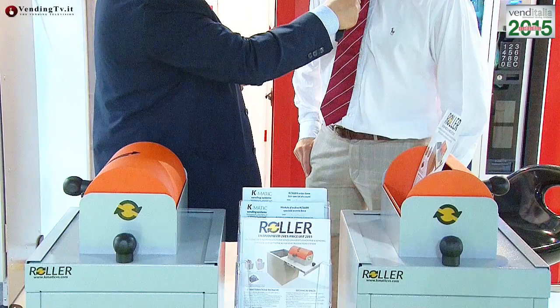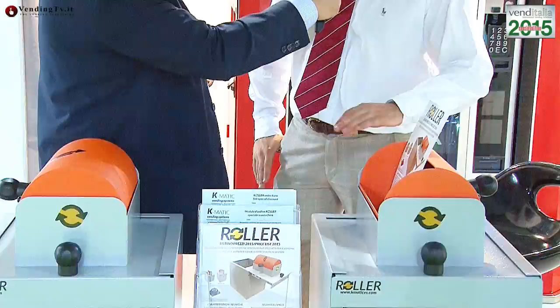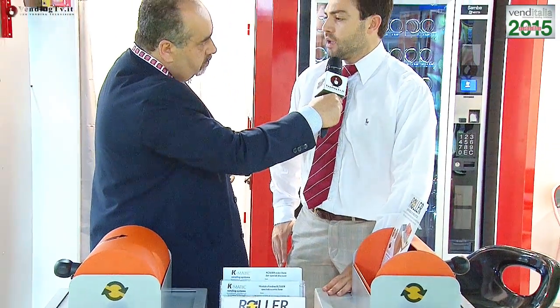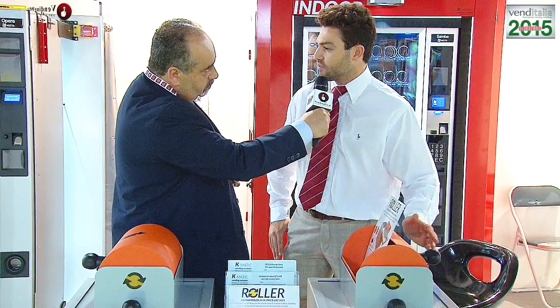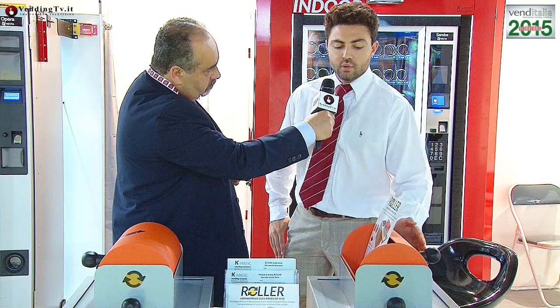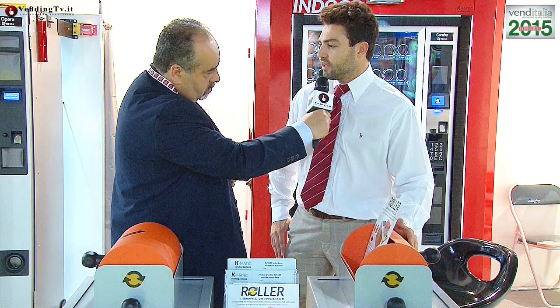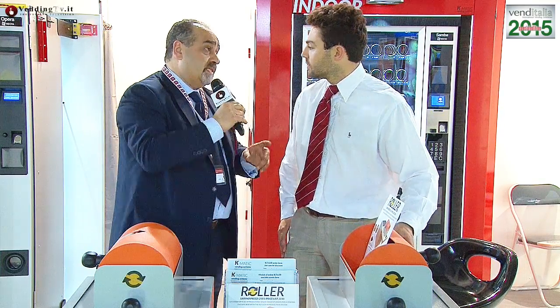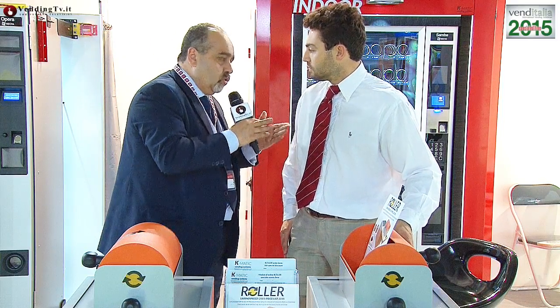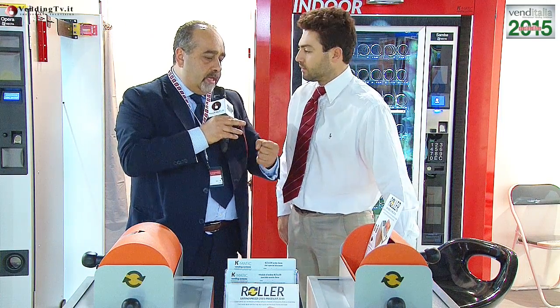I roller sono delle cassette di sicurezza appositamente progettate per il vending, pensate per essere installate all'interno delle sale conta e dei furgoni con cui i caricatori possono inserire il denaro all'interno della cassetta di sicurezza senza aver bisogno della chiave. Una volta ritornati in azienda, il titolare o chi è in possesso della chiave può accedere all'incasso, garantendo massima sicurezza per il trasporto del credito dai distributori fino al furgone e oltre.